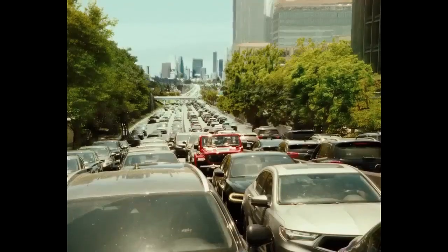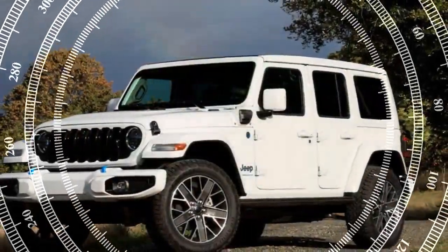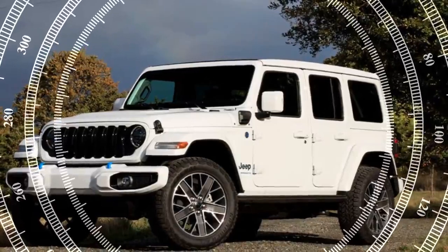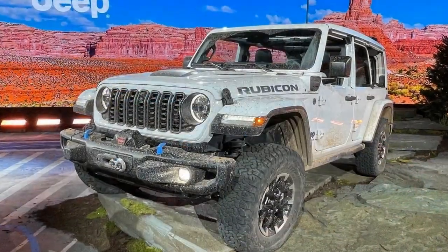However, utilizing 4WD instead of 2WD gives this 2024 4XE a full-second advantage in the quarter-mile and reaches the 60 mph mark 1.2 seconds faster than its predecessor.